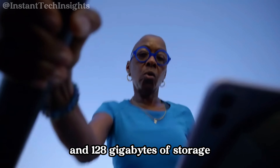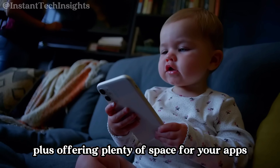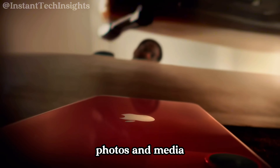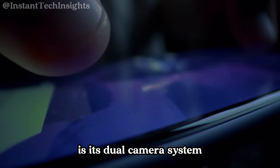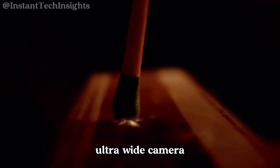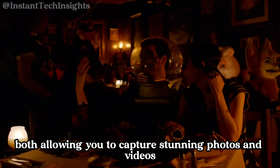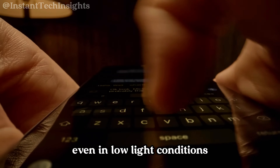It comes with 4GB of RAM and 128GB of storage, offering plenty of space for your apps, photos, and media. One of the standout features of the iPhone 11 is its dual camera system. It includes a 12MP wide camera and a 12MP ultra-wide camera, allowing you to capture stunning photos and videos. The night mode feature is particularly impressive, enabling you to take high-quality photos even in low-light conditions.